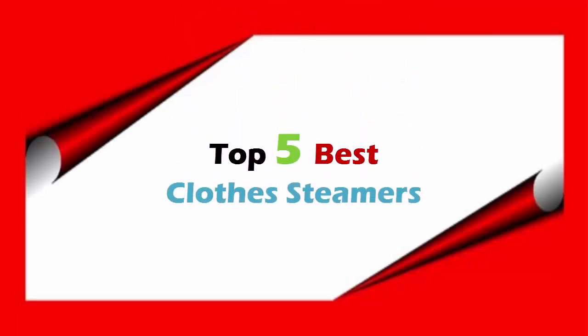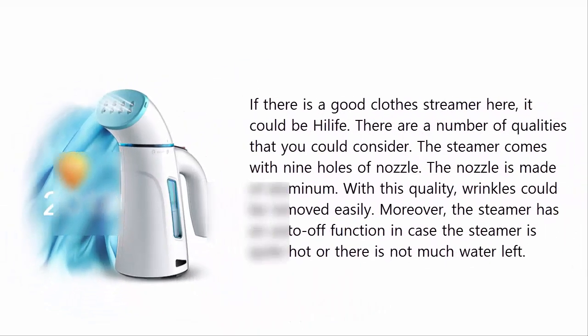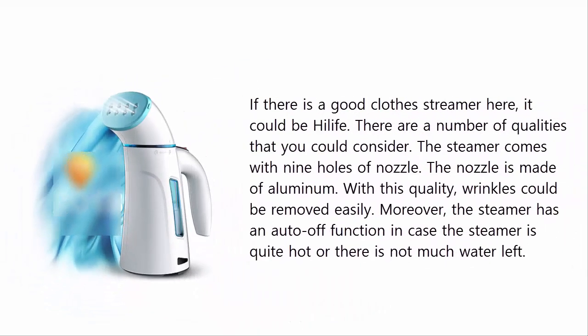Top 5 best clothes steamers. Our list at number 5: the Hill Life steamer for clothes. If there is a good clothes steamer here, it could be Hill Life. There are a number of qualities that you could consider. The steamer comes with nine holes on the nozzle, and the nozzle is made of aluminum. With this quality, wrinkles could be removed easily.